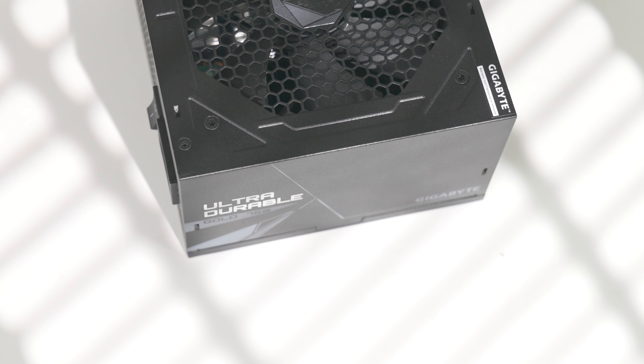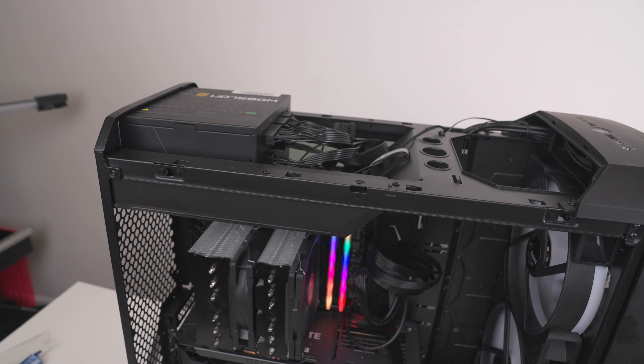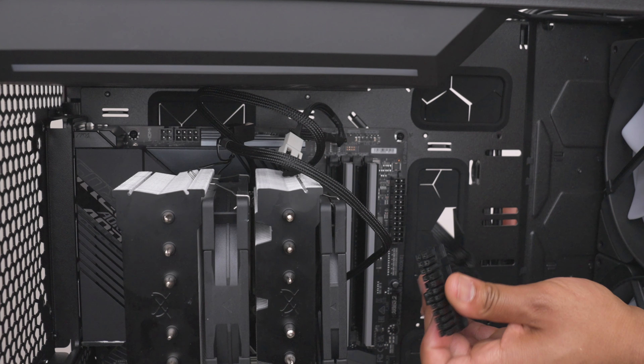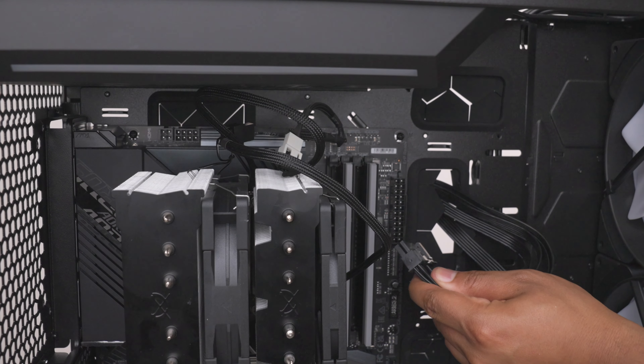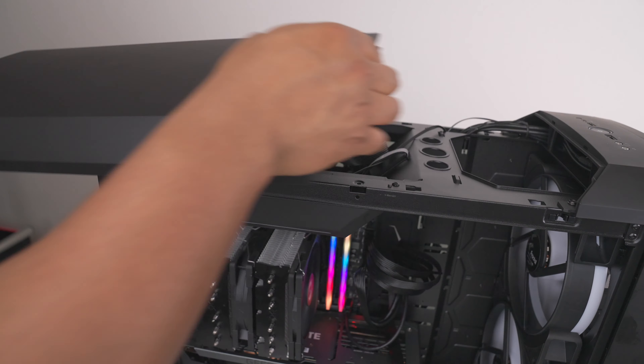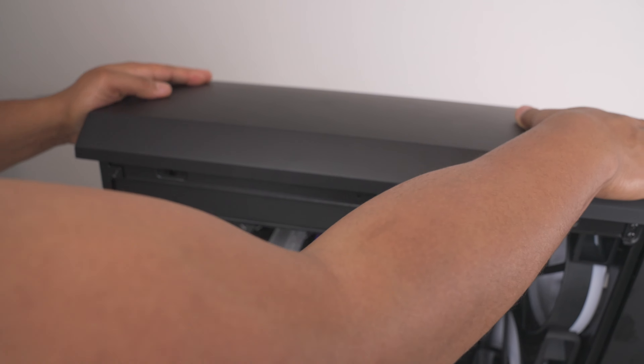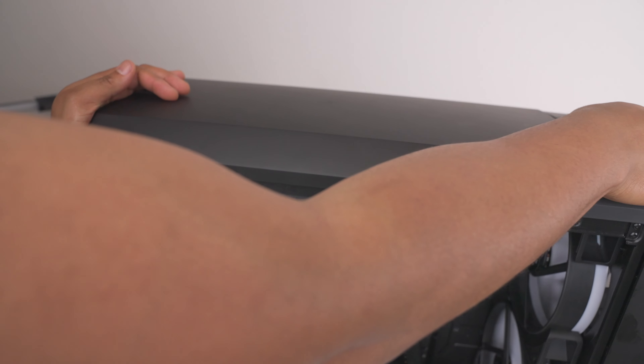For the power supply we have an AORUS 750 watt unit, which sits up top. I really like the design of this case because you can funnel all the different power supply cables through the little holes — kind of like the O11 Dynamic. Funneling everything through the case from the top was very nice.